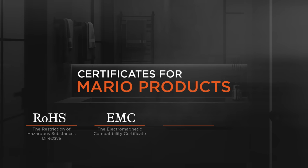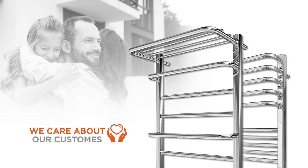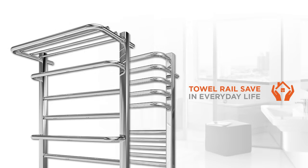Are Mario towel rails safe? Safety and reliability is not only their motto, but a fact confirmed by 19 European certificates. Their towel rails have passed all necessary tests in international laboratories. In addition, Mario products have also passed special certification in the UK. They care about customers and did everything to make the towel rails safe in everyday life and eco-friendly. All materials used in the production process are harmless to health and the environment. Electric towel rails are protected from water and dust ingress and do not emit a magnetic field.